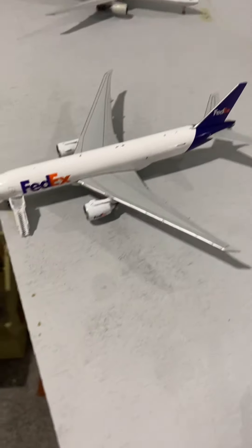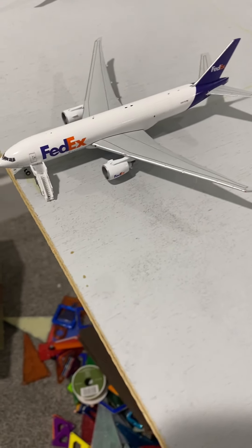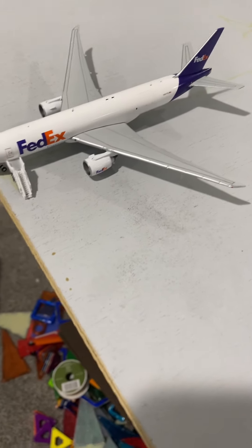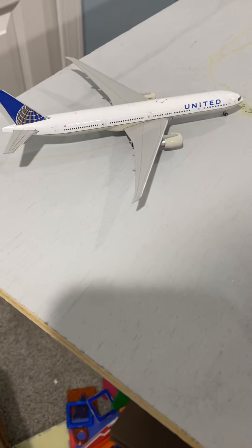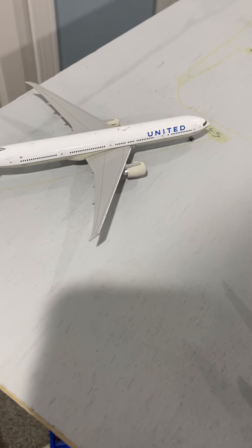Next we have a FedEx Express 777-200, going down to CVG, making a turnaround and heading down somewhere in Florida. Last but not least, this is a storage spot for a United 777-300 — he's not cargo — he'll be maintaining a heavy check here, then heading back down to Denver to do more service out there.